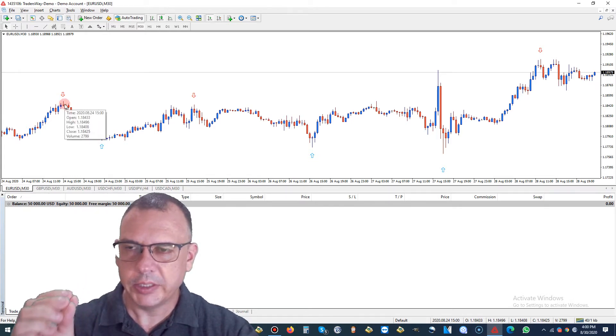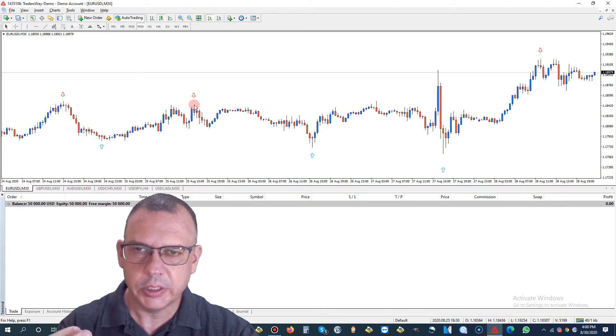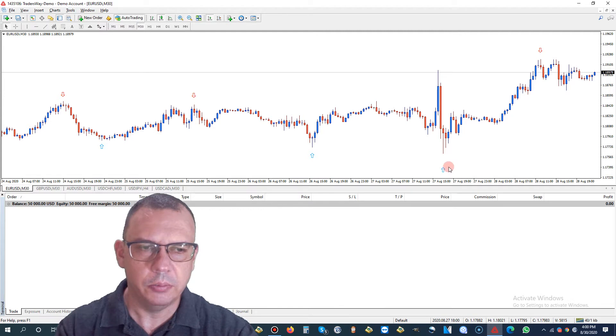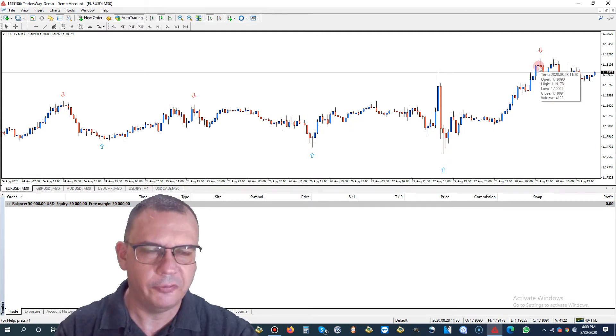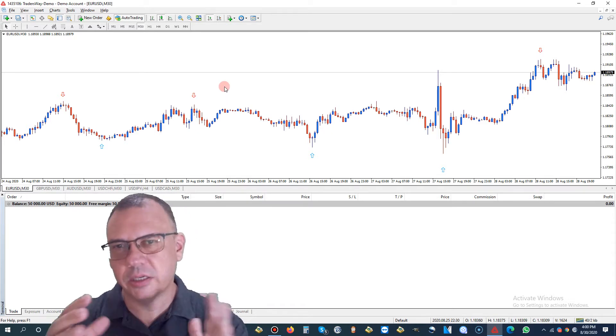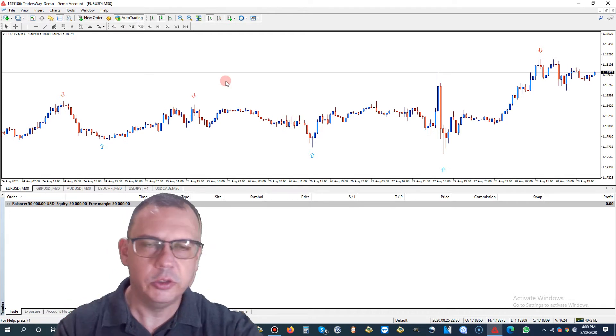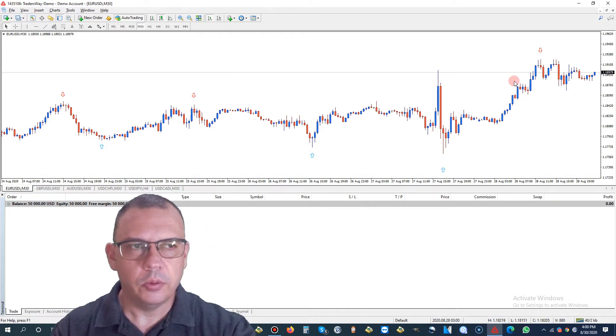Trade from arrow to arrow: place a sell trade here, close it, place a buy trade, close it, place a sell trade, etc. You have two blue arrows — you could technically place two buy trades and close them both for profit. Now the question is, is it going to continue in a range of market or are we going to see a new trend develop? EURUSD hit a high point this week and it's not really coming down, but it should be headed down.